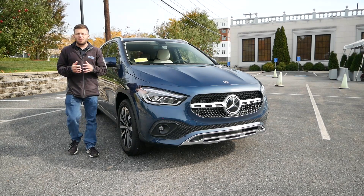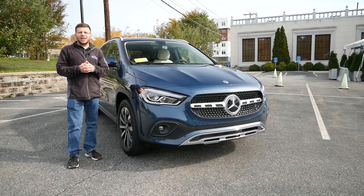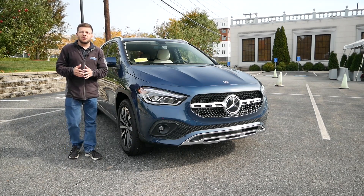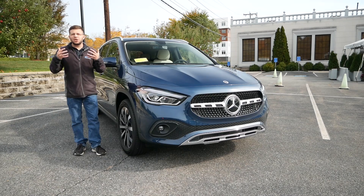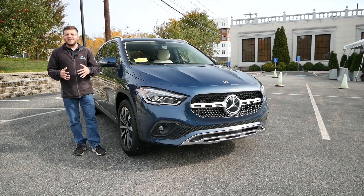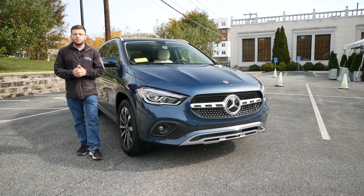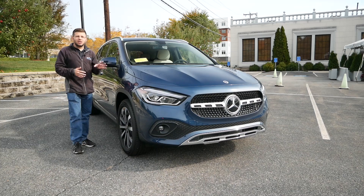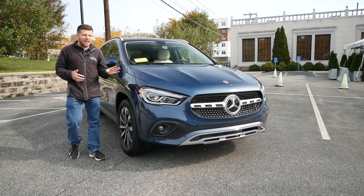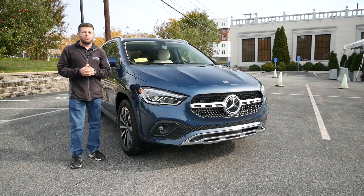When we talk about subcompact crossovers, you're probably going to argue that they're more like lifted hatchbacks. When you look at dimensions, rear legroom, and even rear cargo space, there's really not much of a difference. Unfortunately in the United States, a lot of Americans prefer crossovers — they look at them as being more practical but also a better value for the price. For the GLA, it's one of the best-selling vehicles in this segment and for 2021, they've made this vehicle even better.